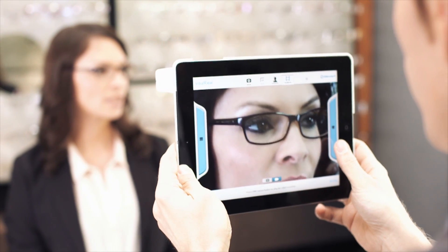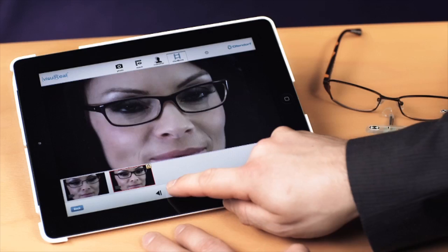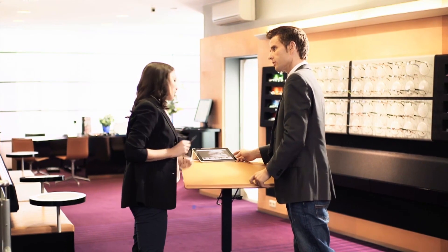This is an advantage for patients who are very ametropic, because it is easier for them to look at the pictures wearing their own glasses rather than just looking at the mirror. Additionally, the pictures can be emailed right away to relatives or friends, so your patients feel more certain making the decision on a new frame.